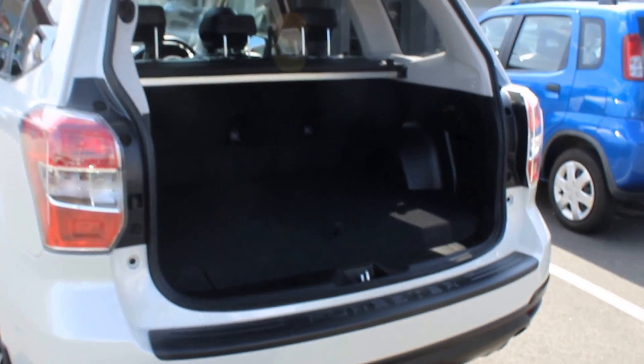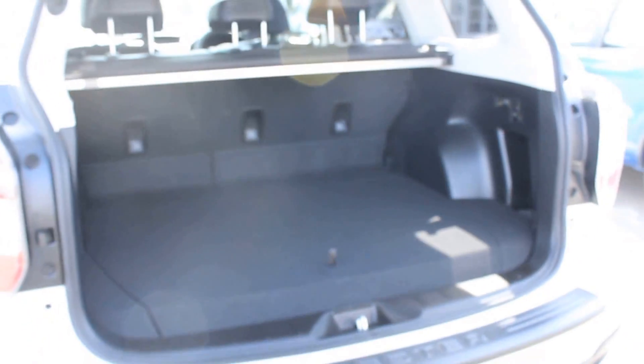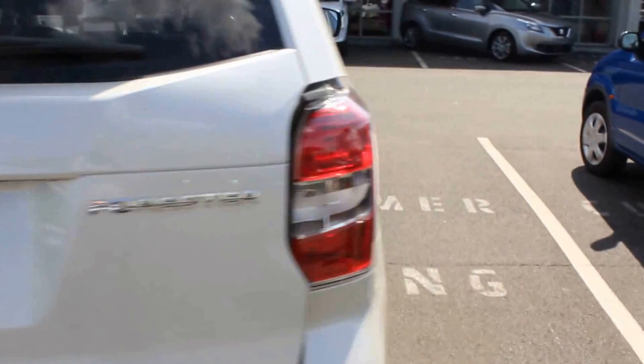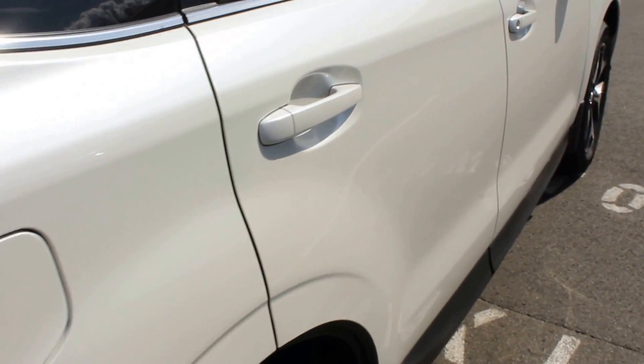In the back there, your spare and everything is under here — it presents very well. I'll bring it up through the passenger side. No damage up through this side either.